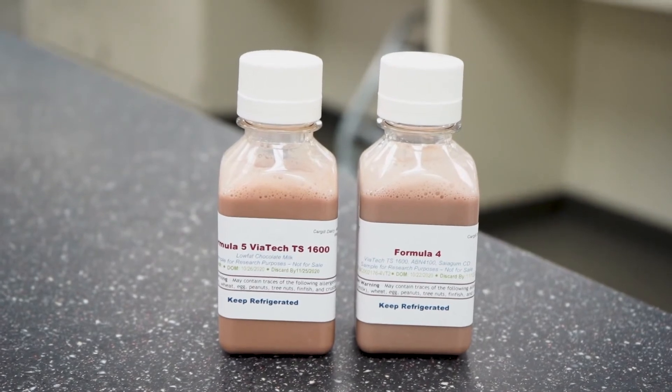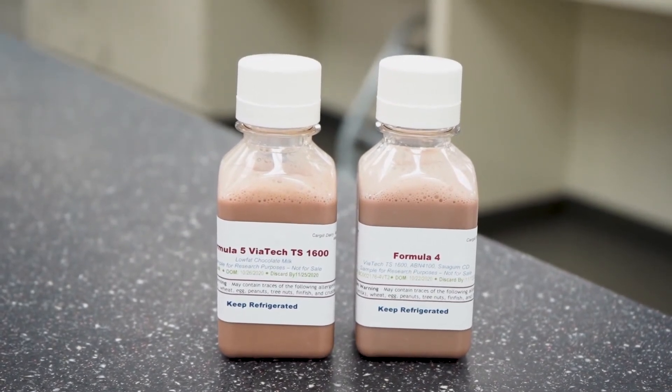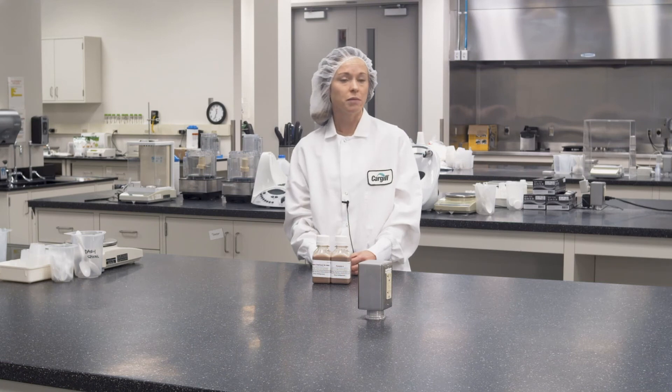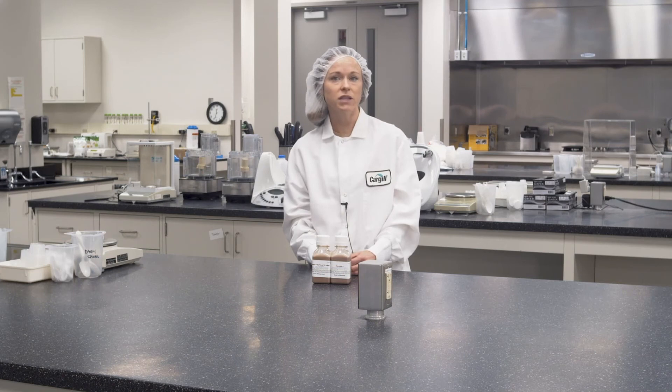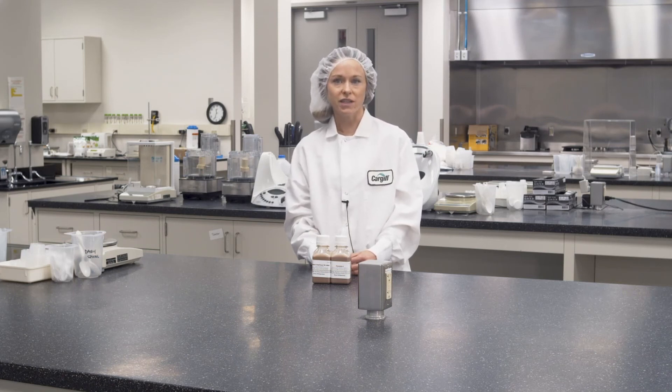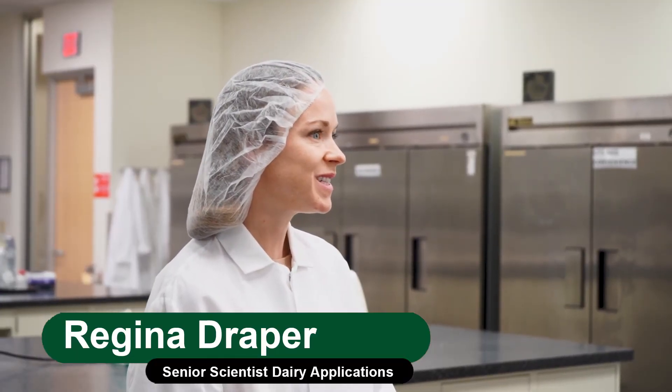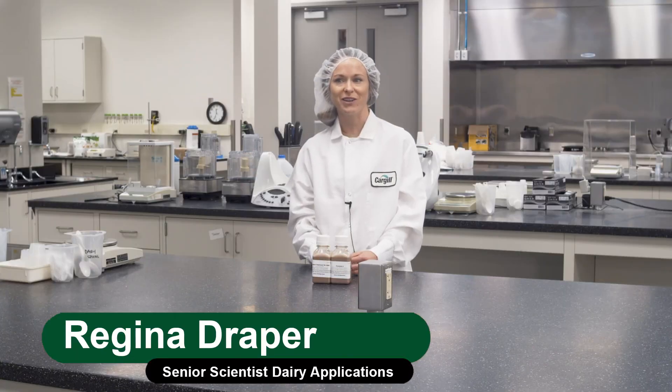As we look to innovate within the dairy market and deliver on-trend products, we can leverage the timelessness of chocolate milk. We can increase the nutritional density of chocolate milk with added protein, whether it be plant-based or dairy protein. We can add immunity boosting supplements and respond to lifestyle trends such as keto diets. At Cargill, we continually work to develop new and innovative products to fulfill market needs, and we look forward to working with you on your next project.